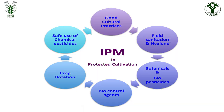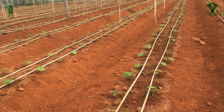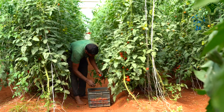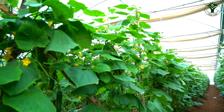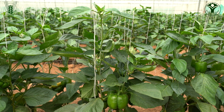In protected cultivation of vegetable crops, integrated pest management is one of the important components. IPM is a holistic strategy which starts from field preparation, sowing of seeds or planting of seedlings and continues till the final harvesting of crop. It is one of the essential and critical components of integrated crop management in the protected cultivation of vegetables.